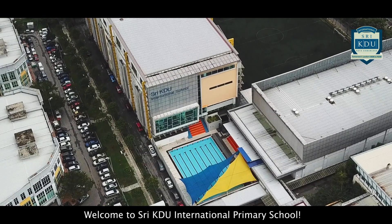Hi everyone, my name is Nisha and this is Gokul. Welcome to Sri Kittu International Primary School. Let's go for a tour.